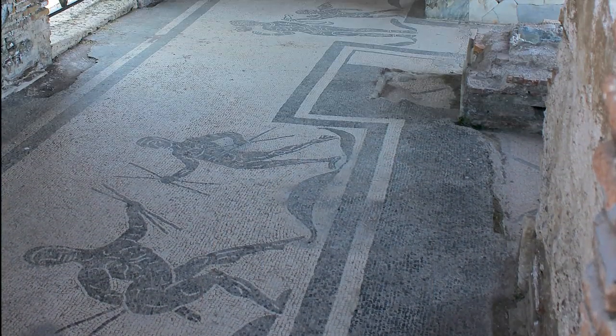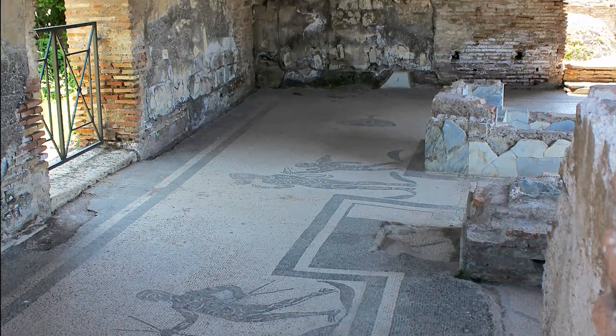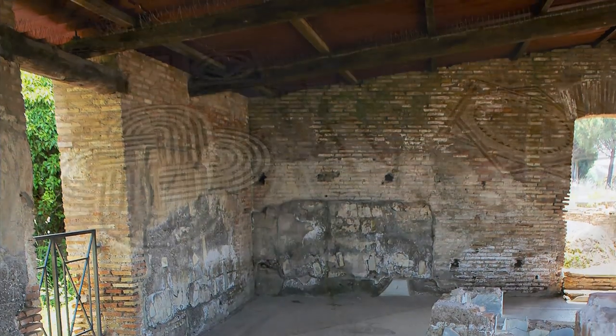This building was used as a grocery store, complete with marble counters and tiled floors.